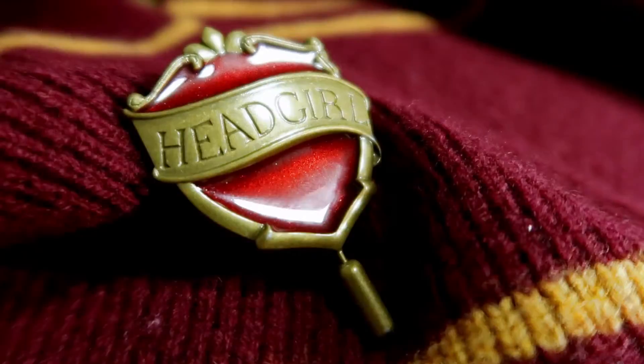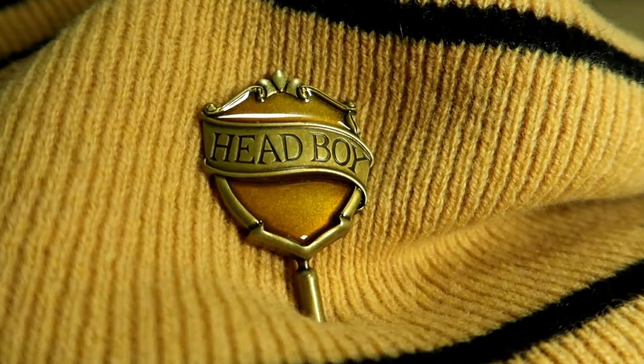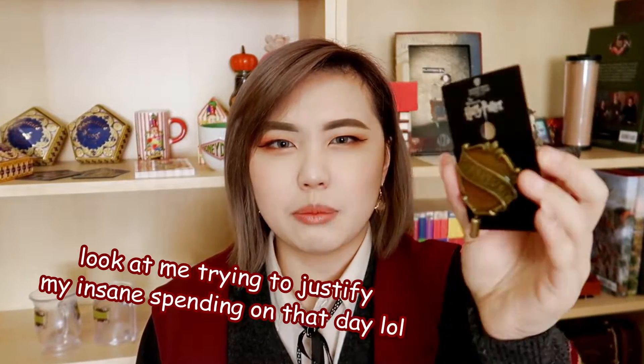This next item is the Gryffindor Head Girl pin. I actually wanted to buy this in USJ but they only had Head Boy, so now I found it at the studio tour and bought it. The red part of the pin is actually slightly see-through and kind of glittery, and the outside is Gryffindor gold. Staying in the same vein, I also got the Hufflepuff Head Boy pin. I really like Hufflepuff — they're actually my favorite house, maybe even more than Gryffindor. I got Head Boy instead of Head Girl because my dad is in Hufflepuff and maybe he could wear it sometime.